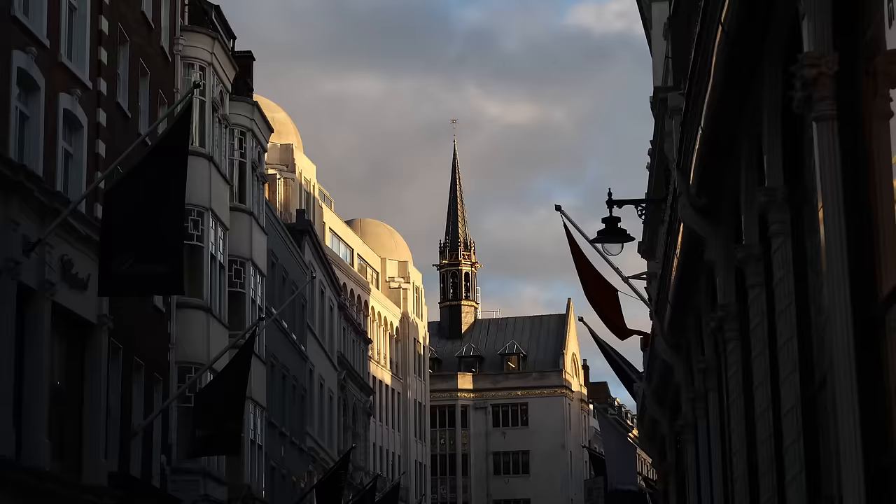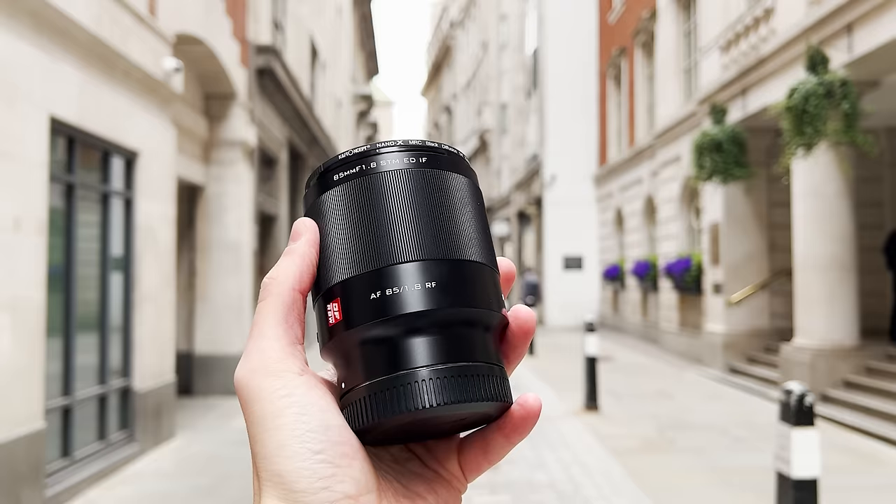What a good street photograph doesn't do is scream 'this is a photo.' If the characteristics of the hardware are more interesting than the moment itself, then I think we've missed the point. I believe the 85mm lens could be ruining your street photography and more precisely hindering your ability to improve as a street photographer.